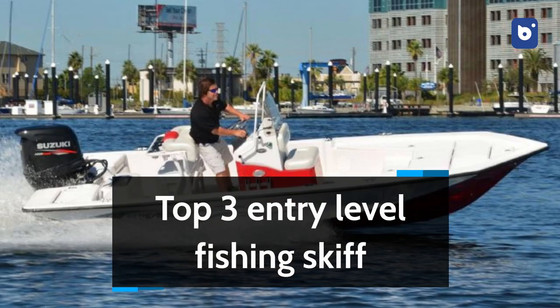Welcome to Network Boats, and today we'll be counting down our picks for the top 3 entry-level fishing skiffs. Let's begin!